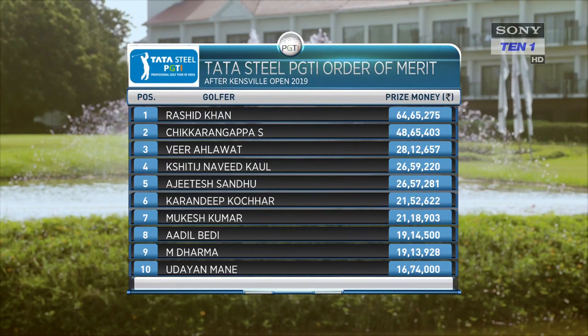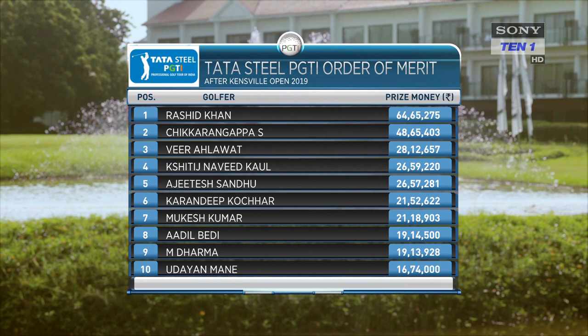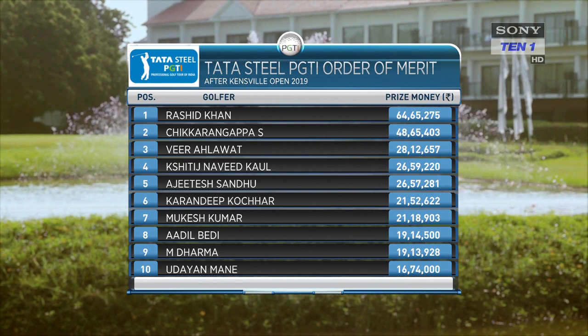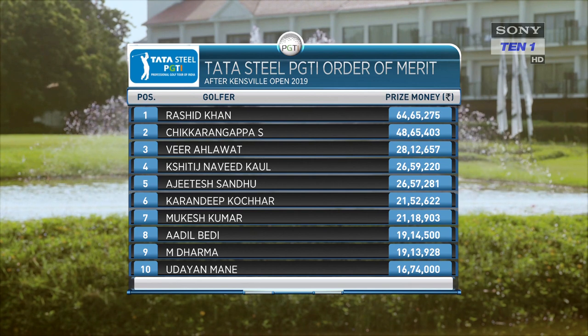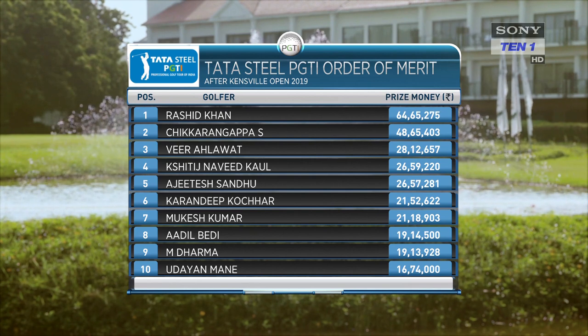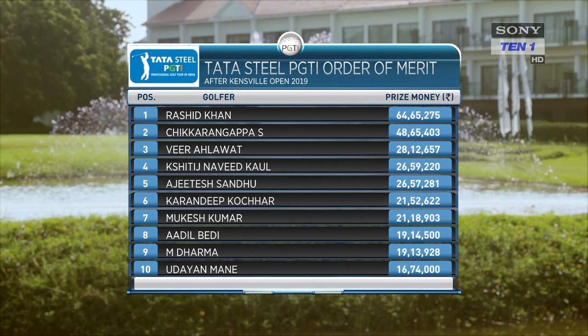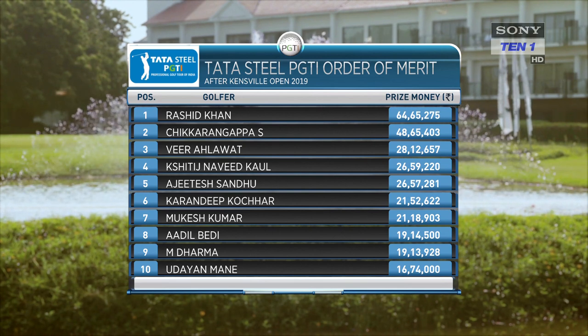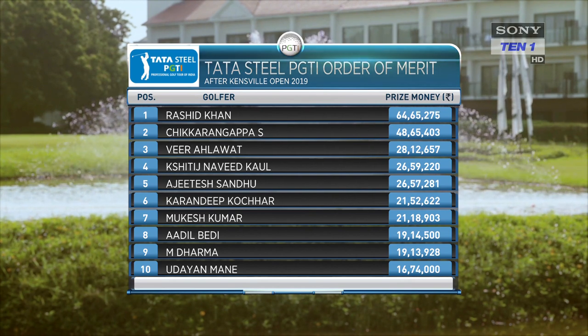Rashid Khan, despite failing to make the cut, continued to lead the Tata Steel PGTI Order of Merit by a long way. After his win, Shamim Khan climbed to 14th place on the money list. He also earned Official World Golf Ranking points that lifted him to 701st in the world — a gain of 440 spots.